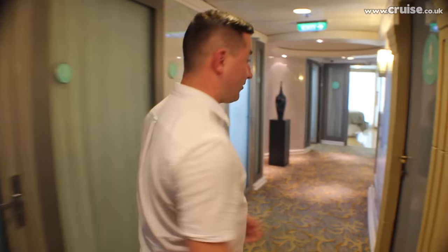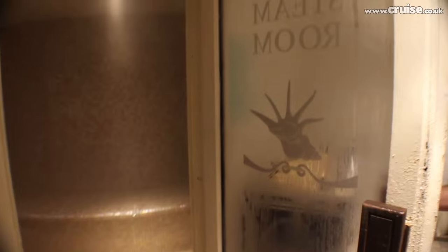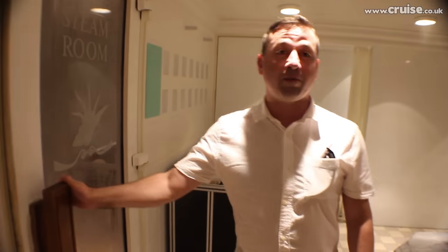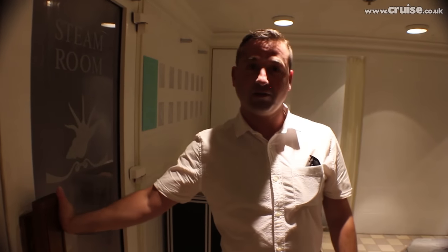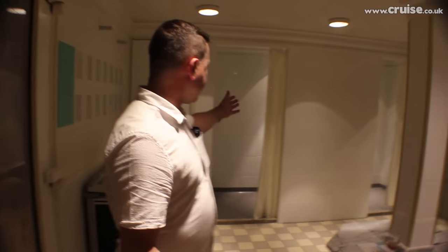Well, this is the steam room. You spend 30 to 40 minutes in something like that and you feel good afterwards. That is just awesome and complimentary. You don't have to pay any spa treatments to use the saunas, gyms, or steam rooms. Towels are provided, showers afterwards.